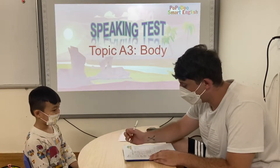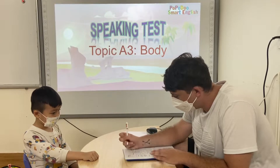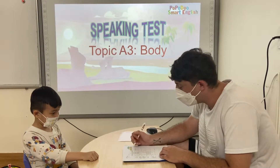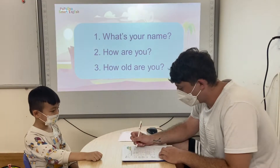Hello Henry, how are you today? I'm good. How old are you? Six years old.